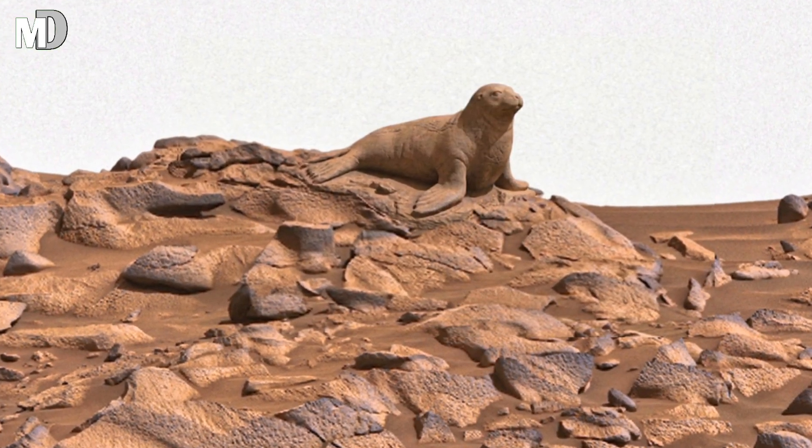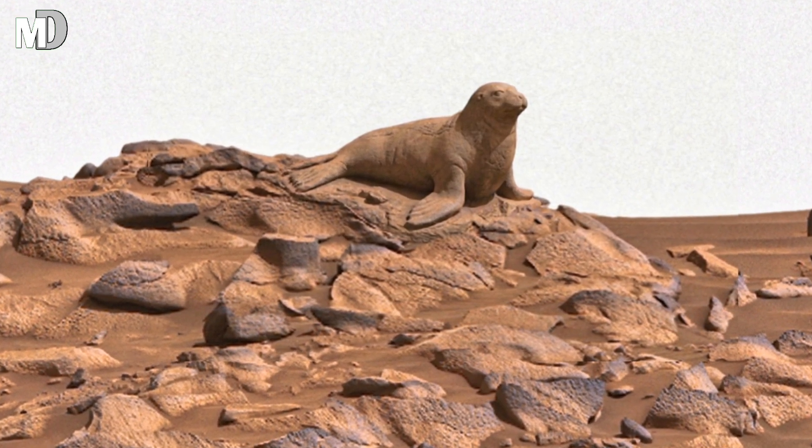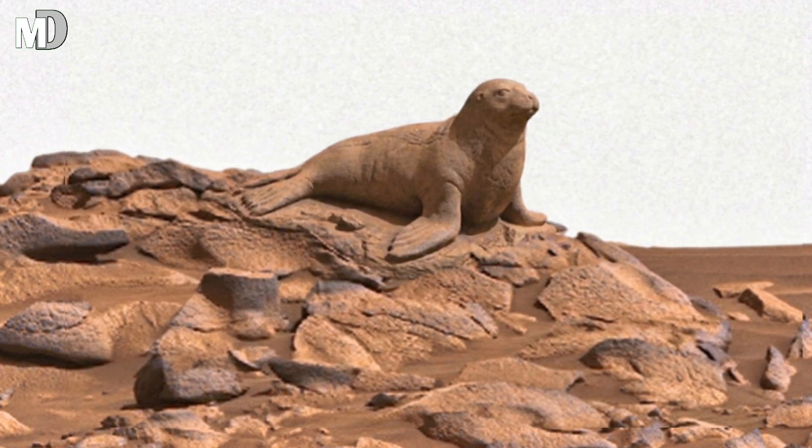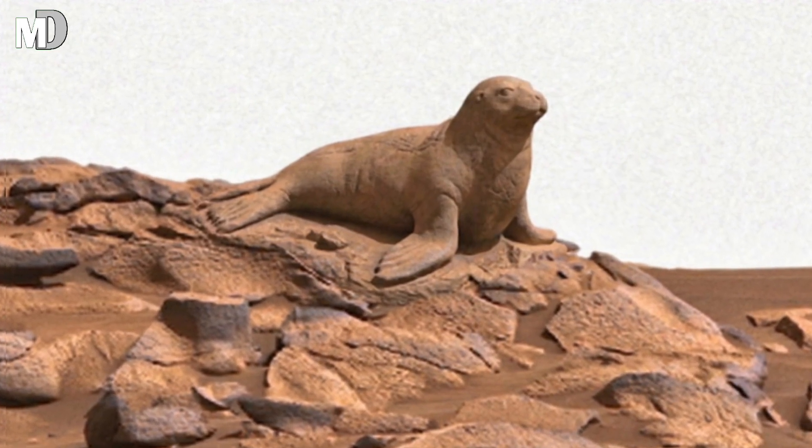Don't forget to share with your friends and subscribe to my channel Mars Discovery. Many more hidden wonders are waiting in the next journey — we will uncover them together.